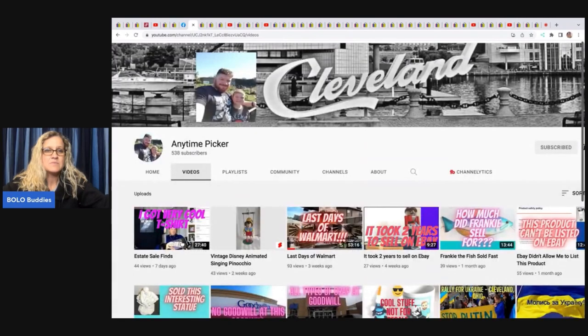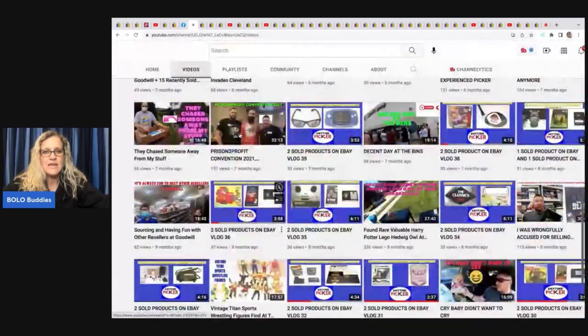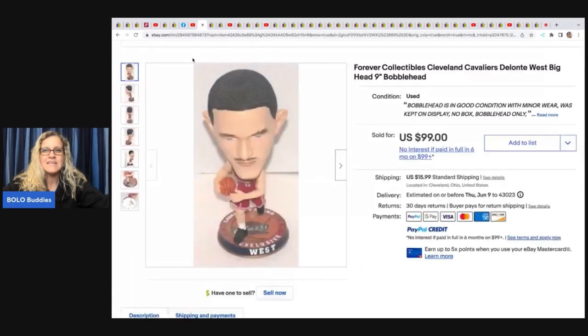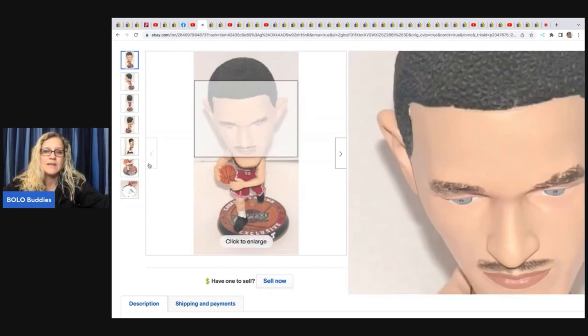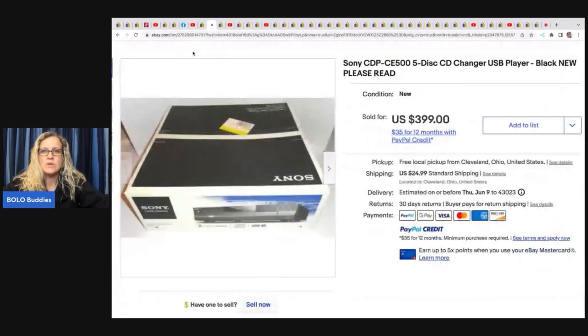The next item comes from Anytime Picker — go check out his YouTube channel, all kinds of content over there. He's a bolo finder creeping up on 600 subs, so let's help get him there! He sold this Forever Collectibles Cleveland Cavaliers big head bobblehead. He got it at Goodwill for two dollars and 29 cents and sold it for 99 dollars. Bobbleheads can be big money for sure.